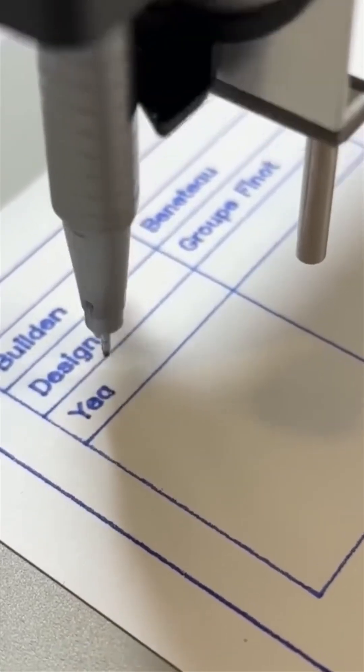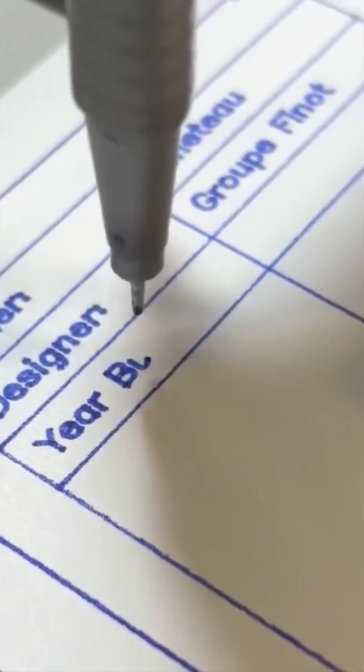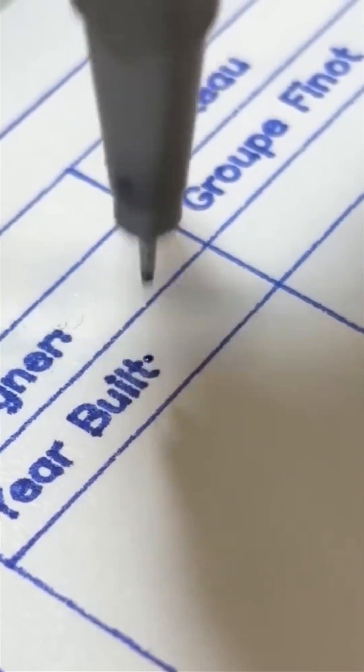Here's a machine that writes letters — not with ink, but with mechanical arms and perfect precision. This isn't calligraphy, it's automation poetry.